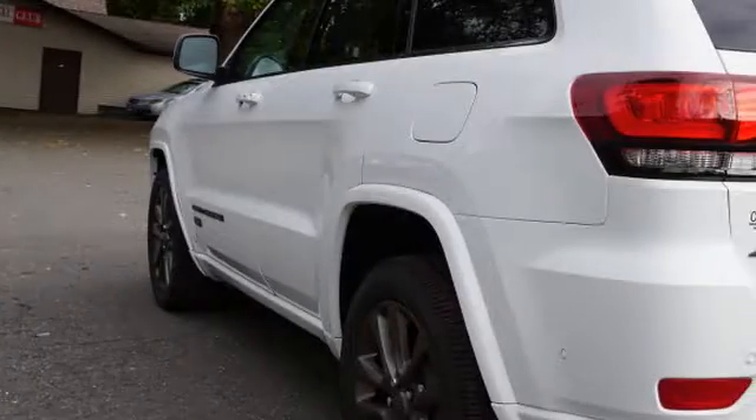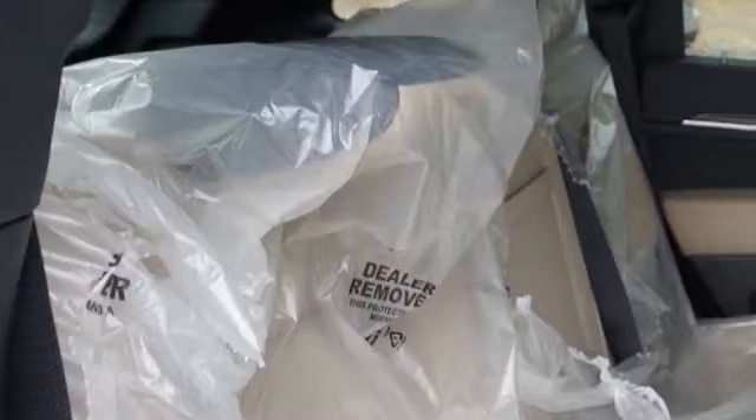This is a 2017 Jeep Grand Cherokee. All of the following features are included: traction control and stability control systems, hill descent control, cargo tie downs, front fog lights, an energy absorbing steering column, and daytime running headlights.